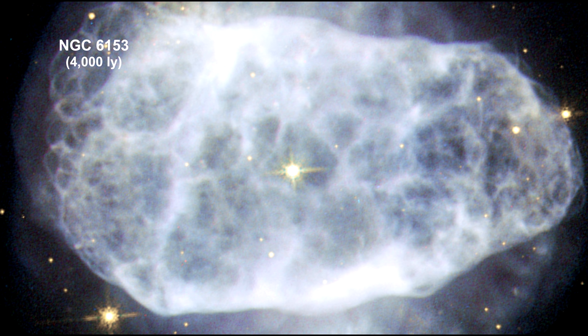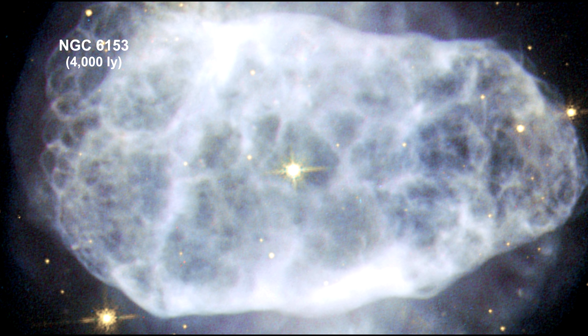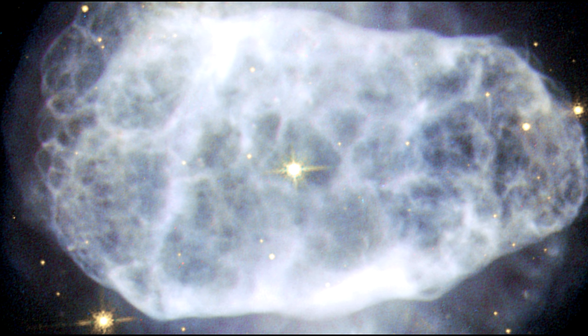NGC 6153 is a planetary nebula that is elliptical in shape, with an extremely rich network of loops and filaments, shown clearly in this Hubble image.